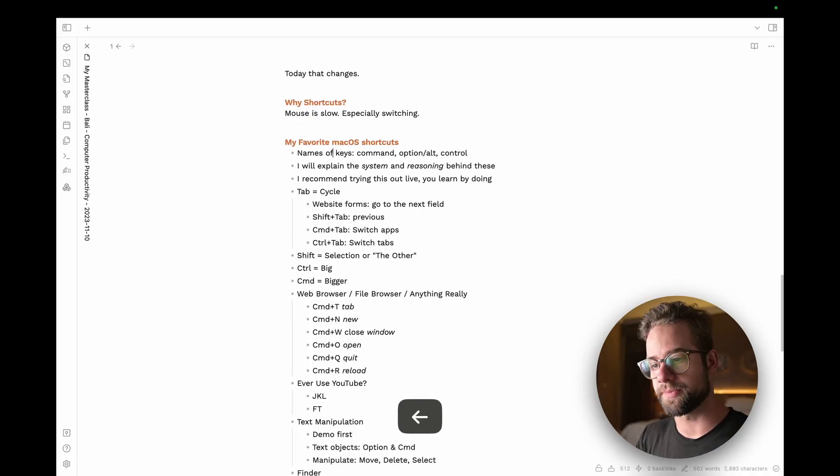Another thing that really only exists on Mac OS is the way you can manipulate text. If you hold Option and press the arrow keys, you jump word by word. Option+Backspace deletes an entire word — I use this all the time. You can go even further: Command+Backspace deletes the entire line. Command+Arrow keys get you to the front or end of the line, and Command+Shift+Left selects the entire line — super useful for copying and pasting.